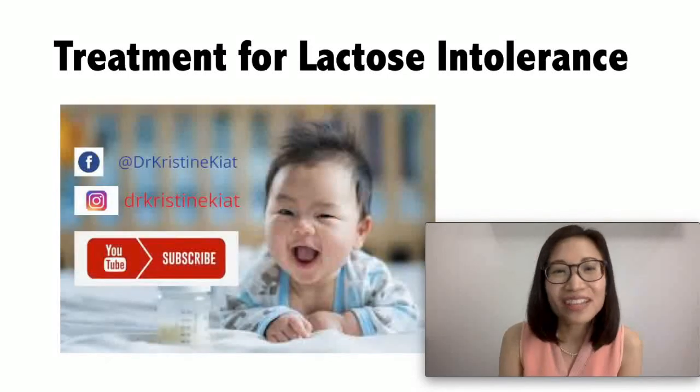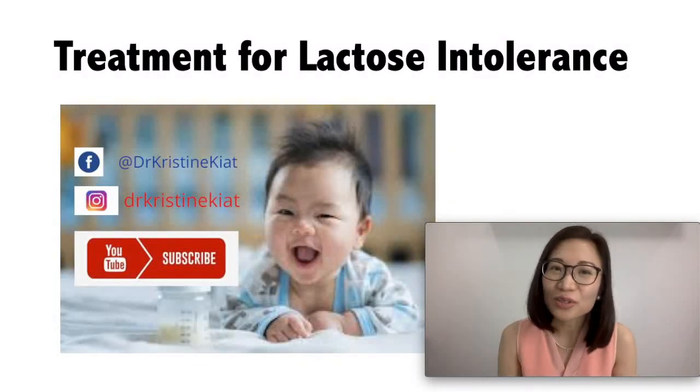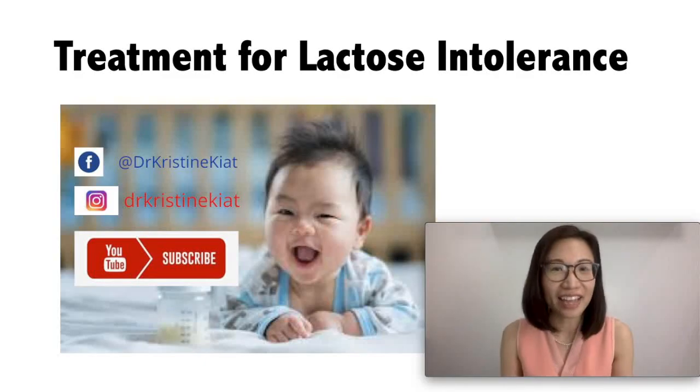If you liked this video, watch my other videos where I teach you about other child health problems.